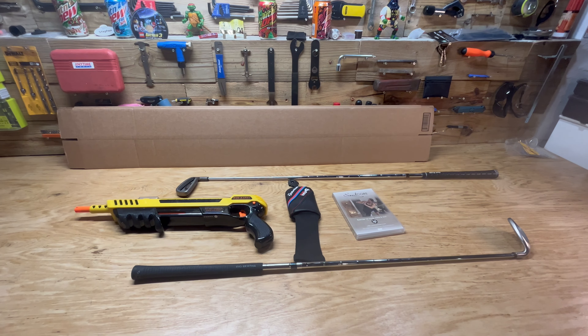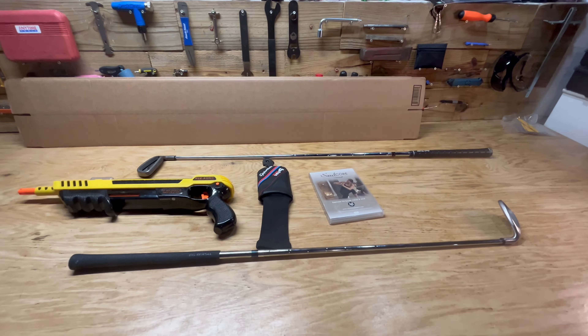Hey guys, just doing another what's sold video. Here's what we got going out today.